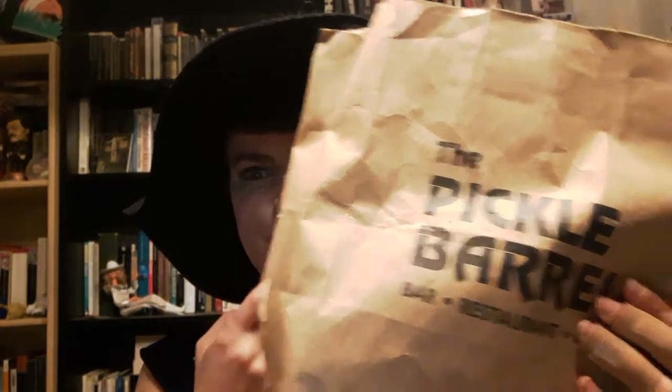Hi everybody, today I'm going to be going through some of my empties. Everything is always cruelty free. I have my empties in a pickle barrel bag here for you, so I'm just going to dive right in. Pickle barrel and fancy hat go together.